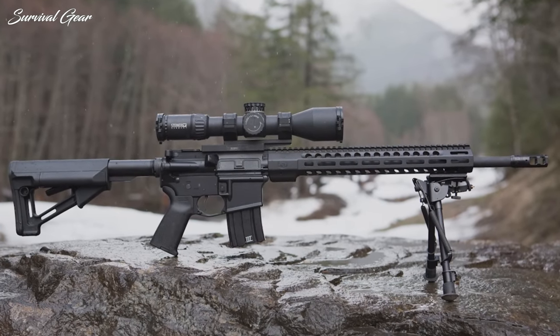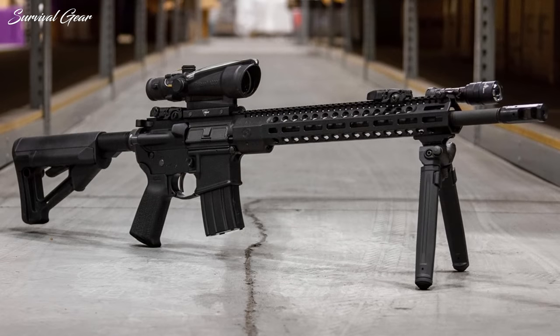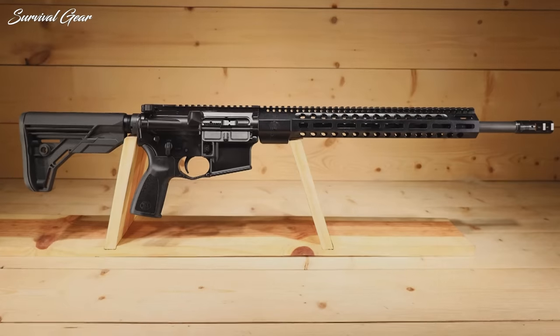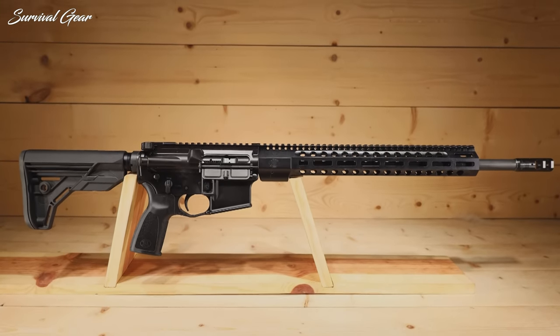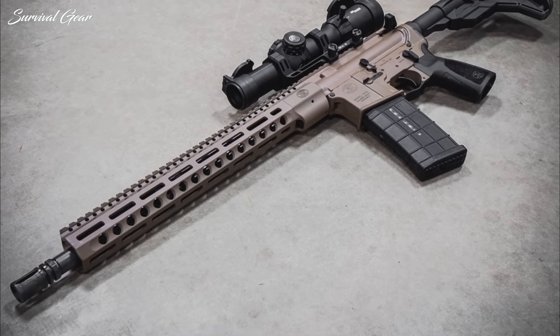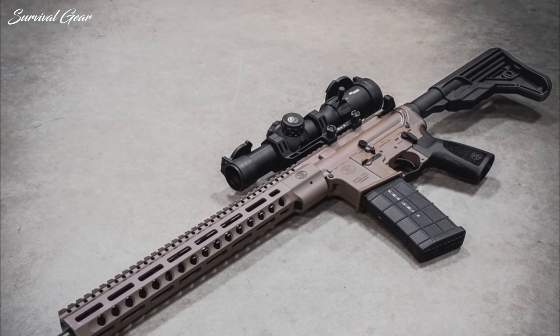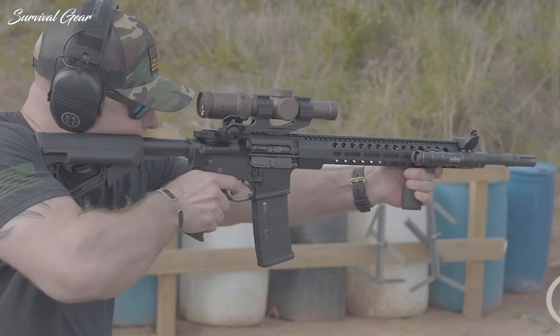To this, FN adds a SureFire Pro-Comp muzzle brake, reducing both recoil and muzzle rise, and tops it off with a rifle-length gas system. Geissele supplies its two-stage precision G2S trigger, Radian the charging handle and safety selector, and FN the six-position buttstock. The DMR3 should prove more than enough to get on target.